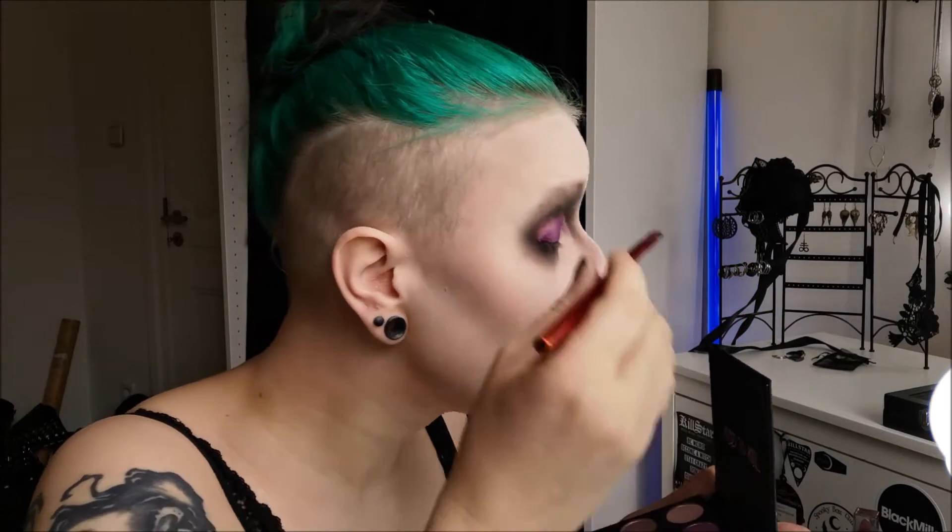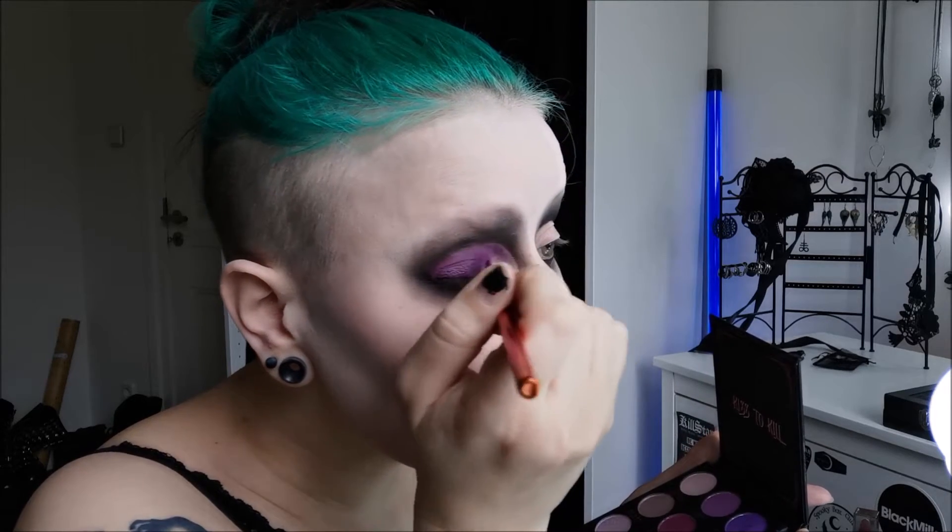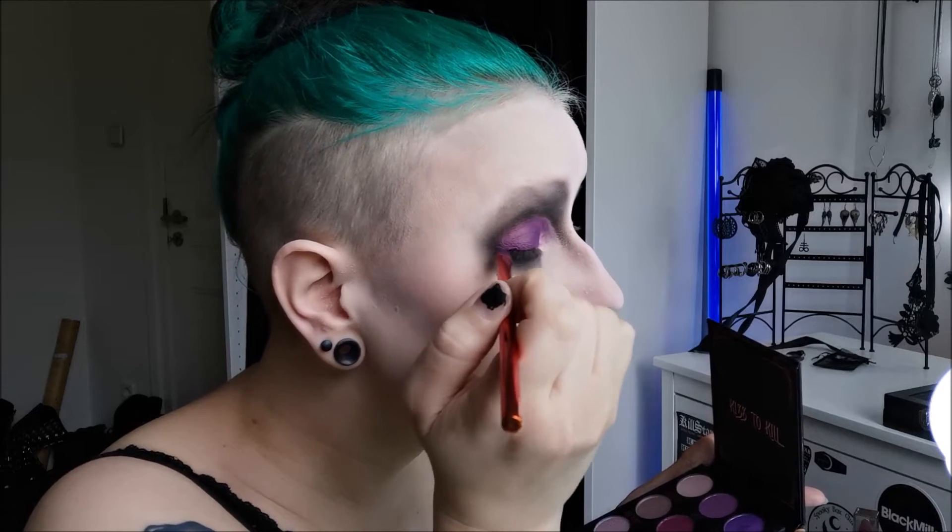This doesn't look very neat. My trick — I'm not a makeup artist or anything — is to blend everything with glitter. Just put glitter all over everything and it doesn't look too bad. My point is: if you feel like it looks messy, just blend everything out with some glitter or shiny eyeshadow over it.